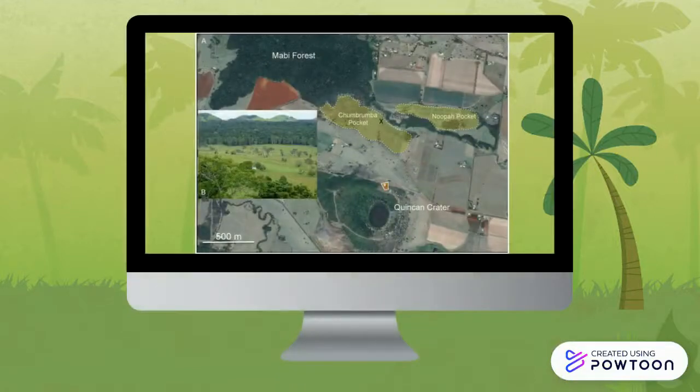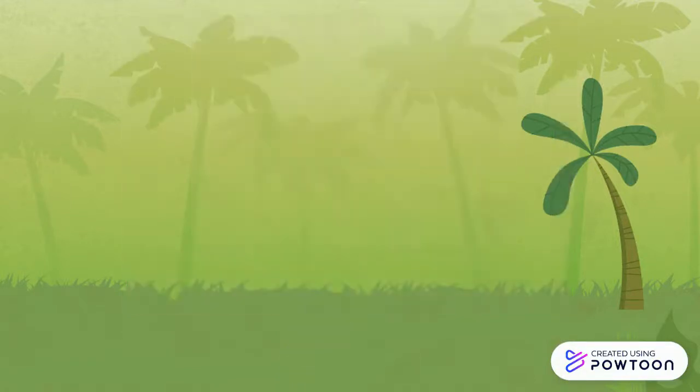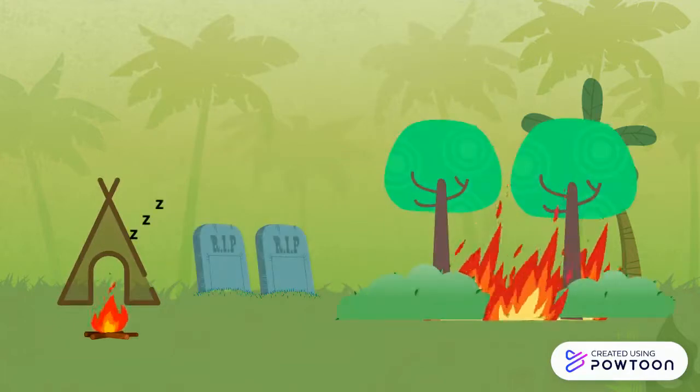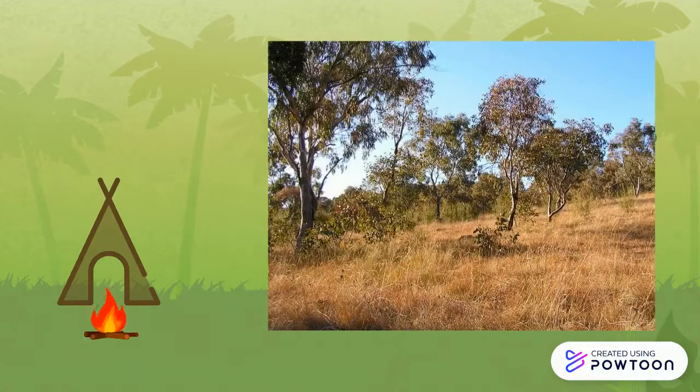History shows that the site belonged to Aboriginal people who cleared their rainforests for camp and burial grounds, as well as a result of fire for land management, creating open grassy and sedgy woodland pockets.